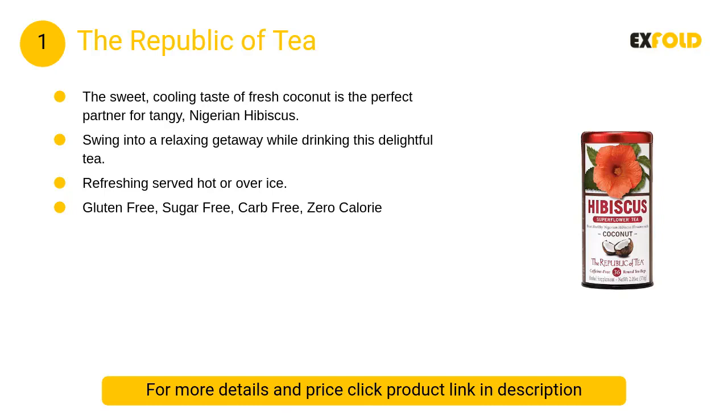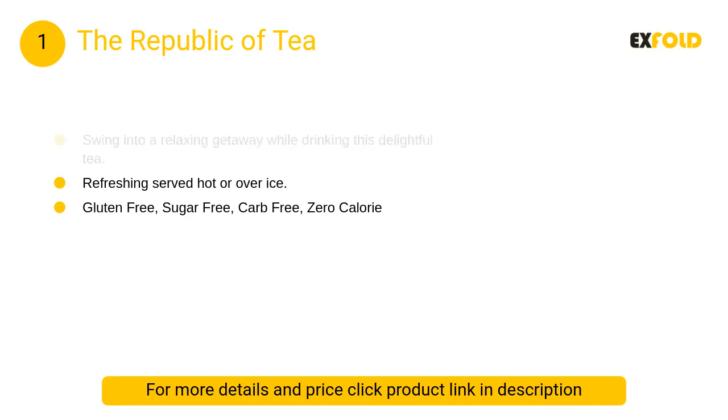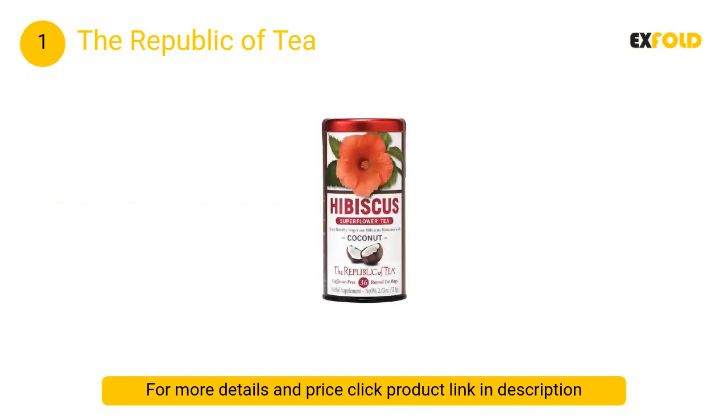At number one: The Republic of Tea. The sweet cooling taste of fresh coconut is the perfect partner for tangy Nigerian hibiscus. Swing into a relaxing getaway while drinking this delightful tea, refreshing served hot or over ice.